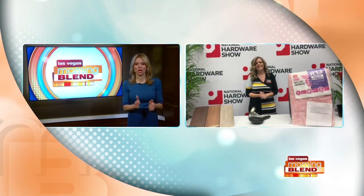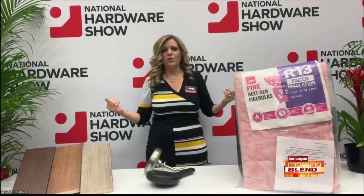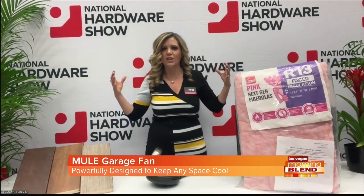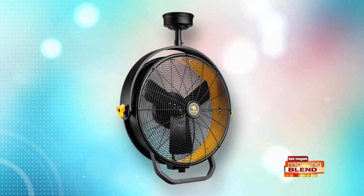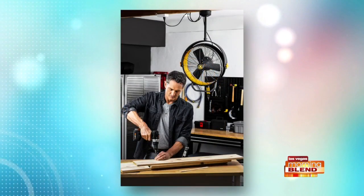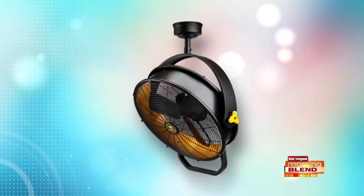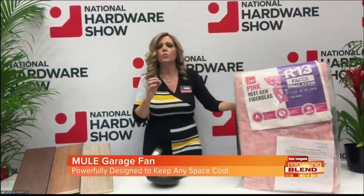Real quick before we go — any other trends you want to share for 2023? Absolutely. Back at the National Hardware Show, Mule makes this amazing high-velocity garage fan that you hang from your garage ceiling. It's such a smart space-saving invention — 18 inches. Whether you work out in your garage or use it as a workshop, it's got a mount right there on your ceiling, you can move it around. These are new products, really great on the scene here at the National Hardware Show.